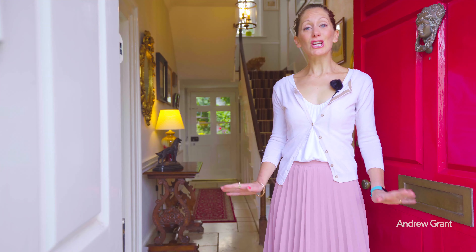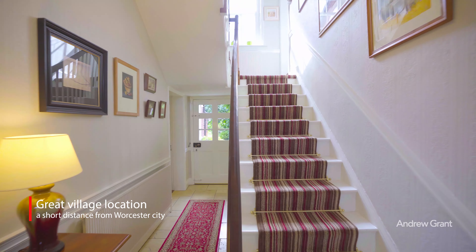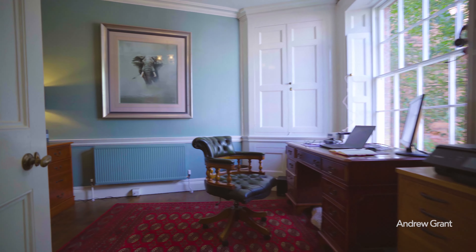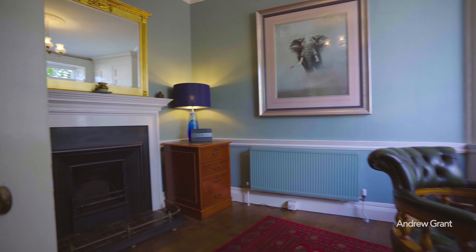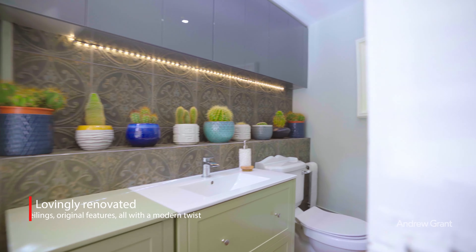Park House is a stunning home that has been lovingly restored by the current owners, with a welcoming, impressive first entrance hallway through two stunning open reception rooms with archetypal high ceilings, sash windows, and beautiful original features.